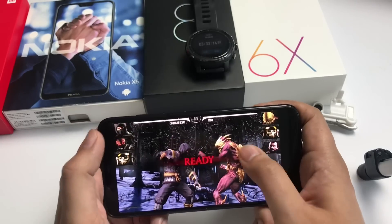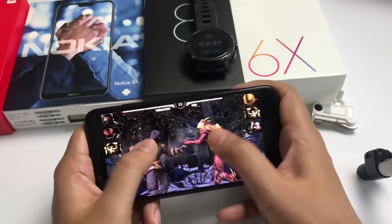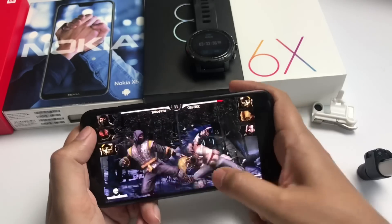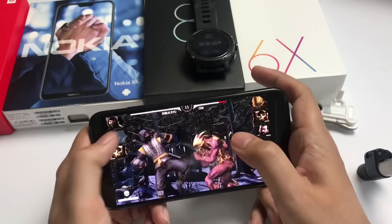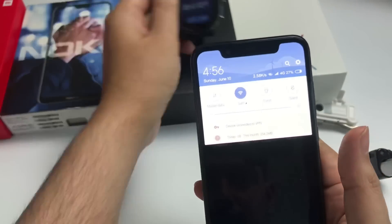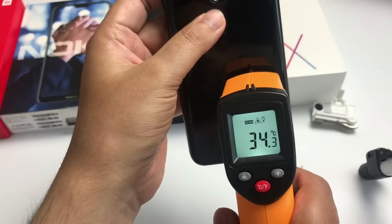Somebody suggested me to play Mortal Kombat 10, so I am playing that. This game is 1.4GB — really heavy and it took a long time to download. But it is also playing smoothly. I am playing this game for the first time so I am not so good. After victory, the battery is 27% and it's been 3 hours 41 minutes. The temperature is 36.8 degrees from the front and 36.6 from behind — so it's not heated up.